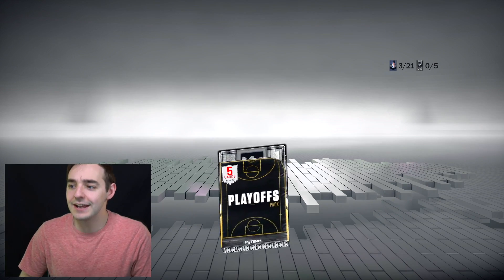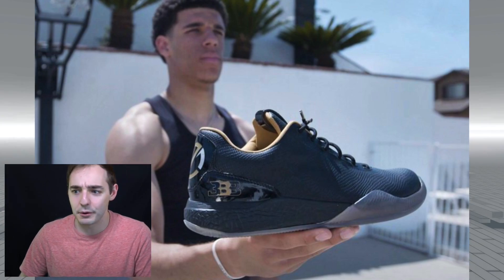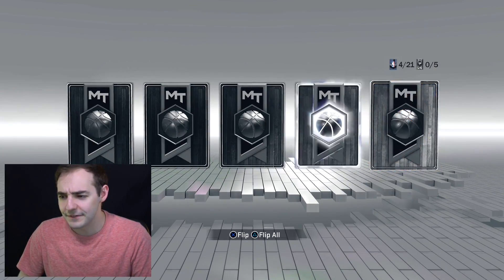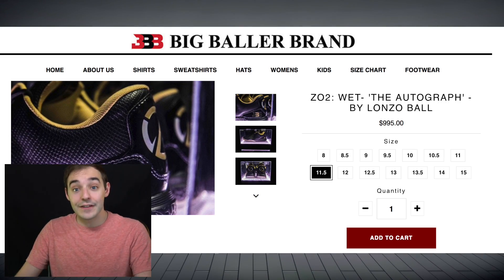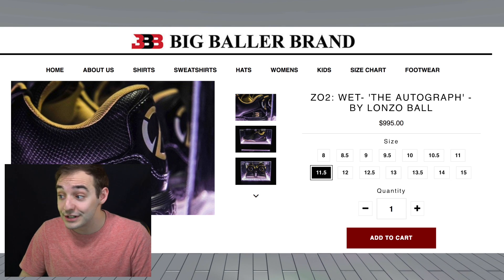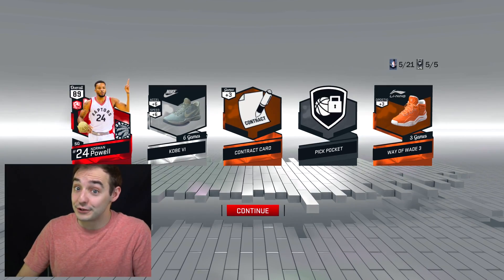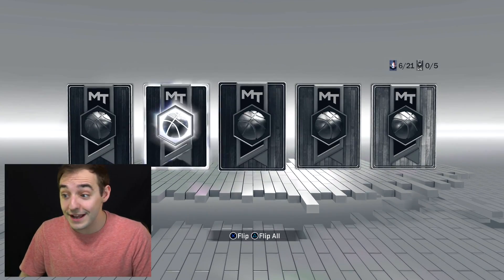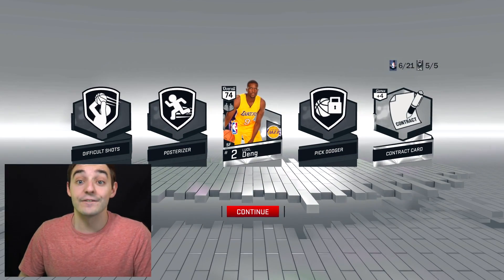Some stuff that came out today — I thought this was pretty funny. Lonzo Ball released his signature shoe. It was literally just a few days ago that they said they weren't gonna be working with Adidas, Nike, or any of the big companies. They turned them down, and now all of a sudden they're dropping a shoe just like that, like literally days later. So I guess they had some stuff in the works, but this shoe is currently selling to start out at $500.